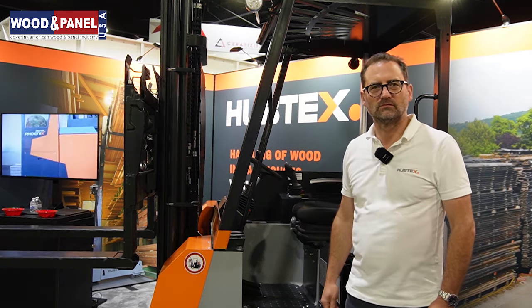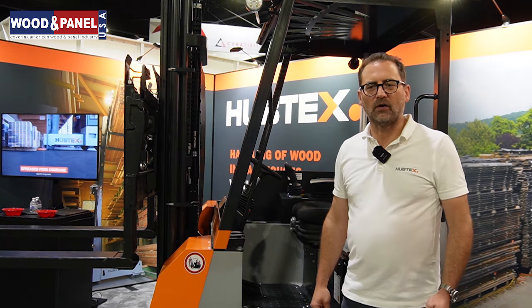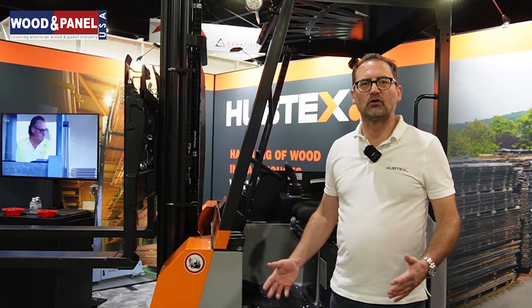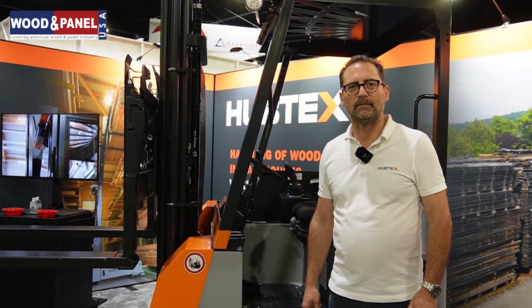For which industries is this forklift perfect? This is for anything like a carpenter shop — for woodworking, for furniture production, for door production. Wherever you have long goods or long lumber, this is the truck to buy.